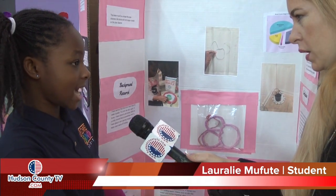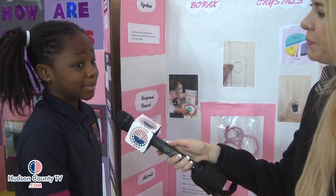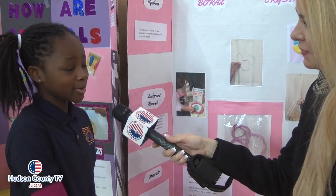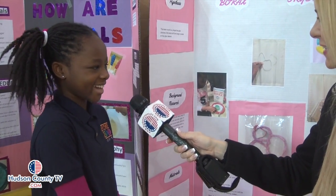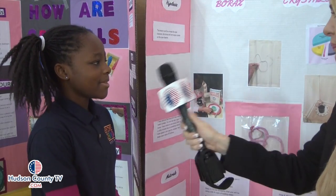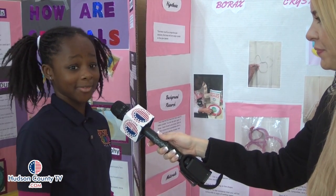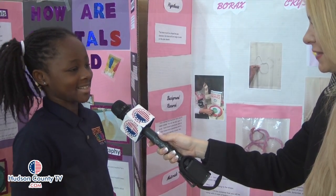Borax is actually a white mineral that is used as a laundry booster — sometimes to clean off stains off your shirt — and it is also used to make glass. This is not my first time participating in a science fair; I participated in one last year at my old school and it was a lot of fun. The best part is seeing everyone else's hard work and their projects, and presenting mine to other people so they can see what I did too.